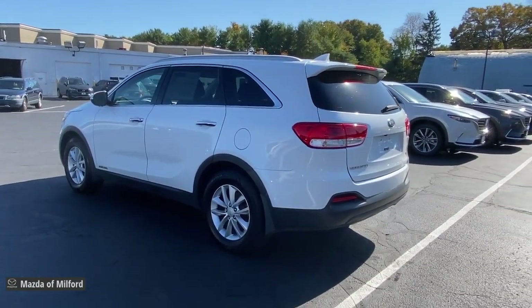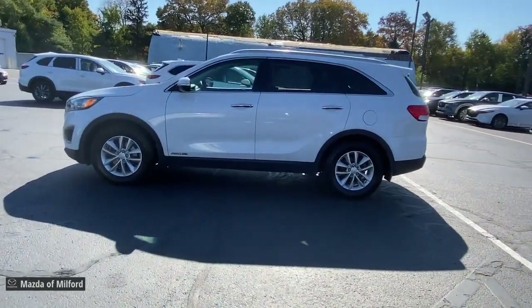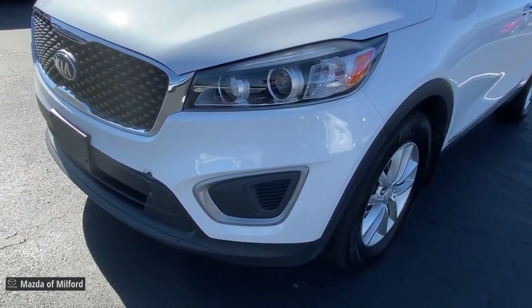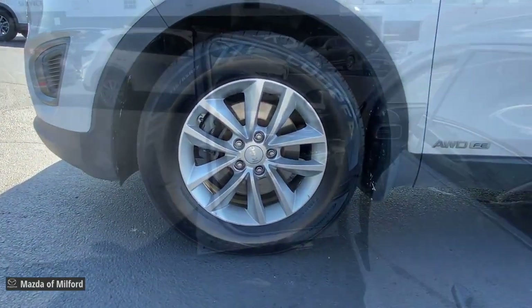These are just some of the great options this vehicle comes with: keyless entry, satellite radio, aluminum wheels, third-row seat, electronic stability control, rear spoiler, traction control, intermittent wipers, floor mats, and tire pressure monitoring system.